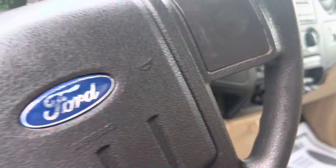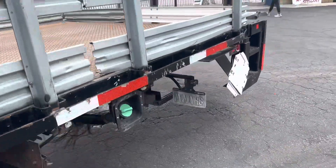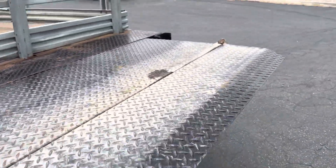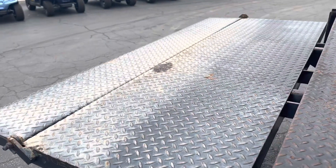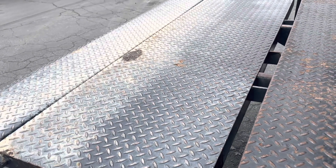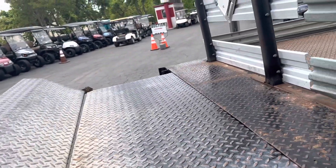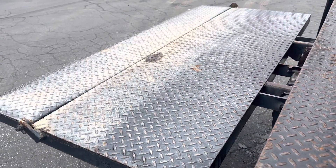I'll turn on the control right here and go over here and work the lift gate. Up and down — that's down, that's up. Works good. I'm going to leave it like that for the moment.